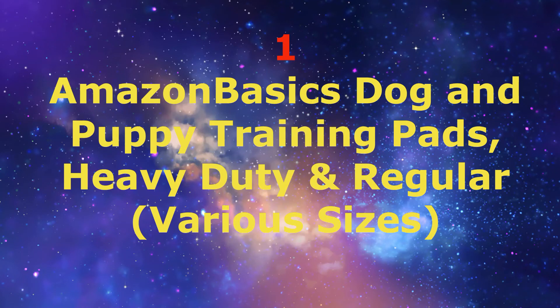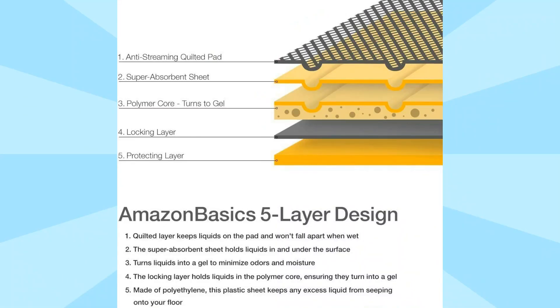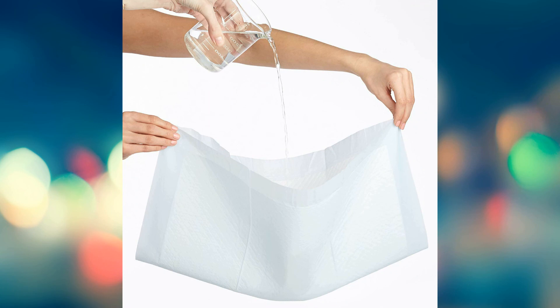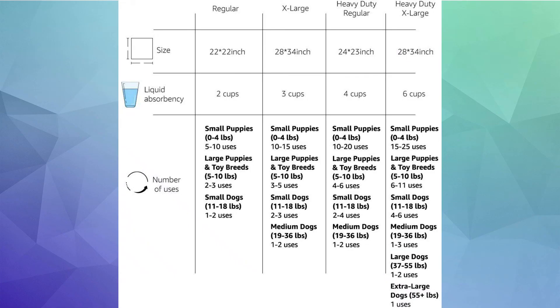Number 1: Amazon Basics Dog and Puppy Training Pads — Heavy Duty and Regular, various sizes. Each pad measures 22x22 inches with a center pad measuring 19x19 inches. Features a 1.5-inch plastic border on all sides to prevent overflow, a super absorbent core that turns liquid to gel on contact, and a quick-dry surface with built-in attractant.